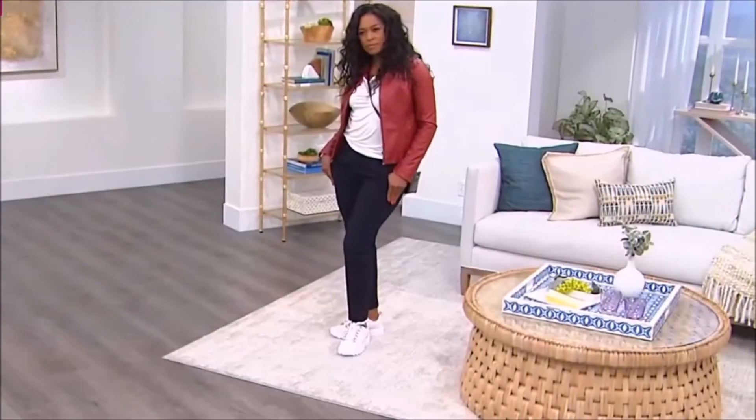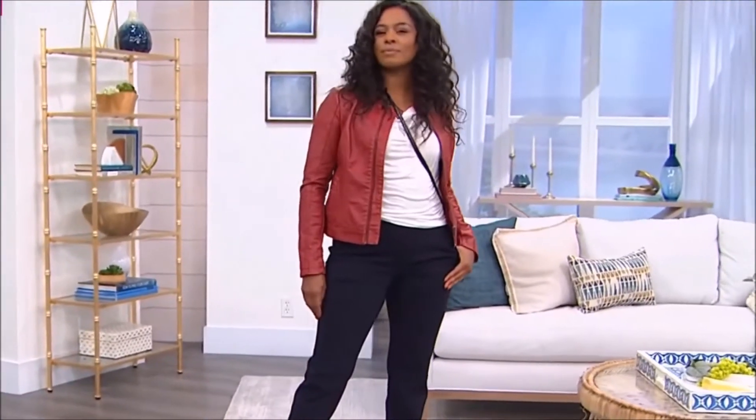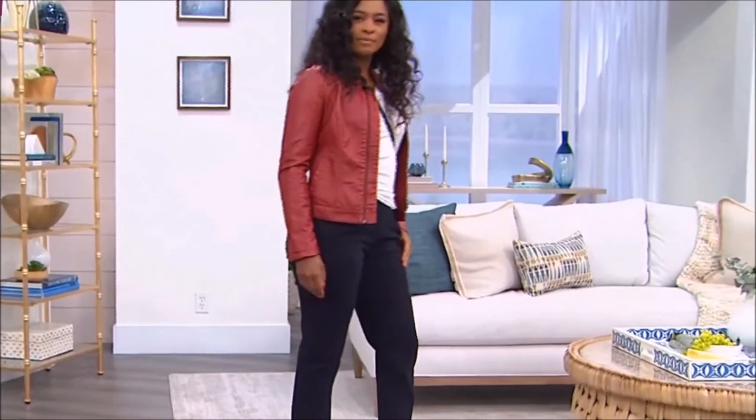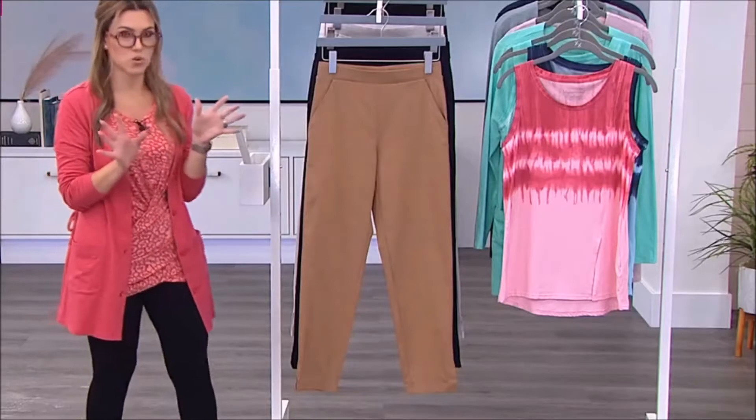Danya is wearing it in navy — we love the navy. It's sleek, it's different, it's outside the box rather than wearing black all the time. Sizes start at small, go to 3X. You've got a full elasticized waistband, and we've got three additional color choices for you.